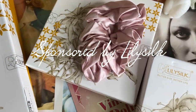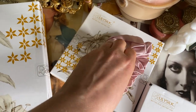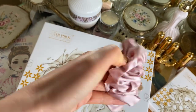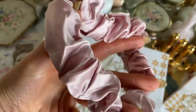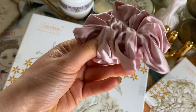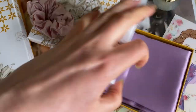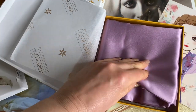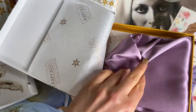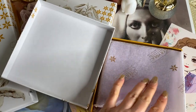Lily Silk is an online retailer where you can find all kinds of quality silk products such as blouses, pajamas, pillowcases, bedding sets and more. They're all made with mulberry silk which has lots of beauty benefits to the skin and hair. It also absorbs moisture, is very breathable, sleep-promoting, anti-aging, and wonderfully soft and smooth on your skin. Lily Silk is also environmentally conscious and zero waste.